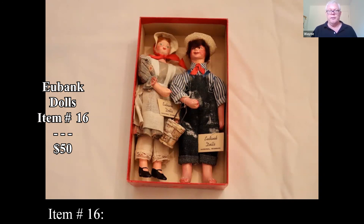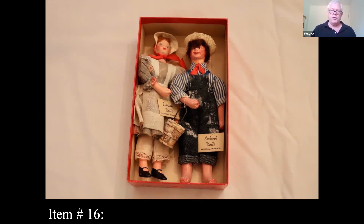Dolls for the most part have dipped a bit. I should probably tell you some of the things that have increased in value, but these dolls have dropped a little bit.